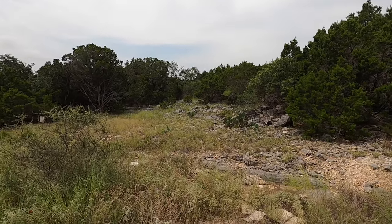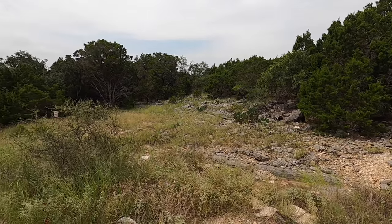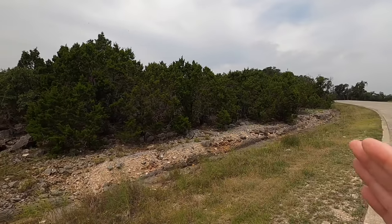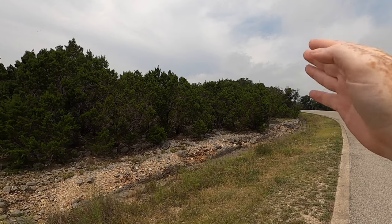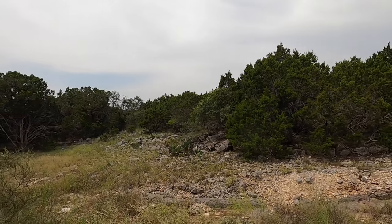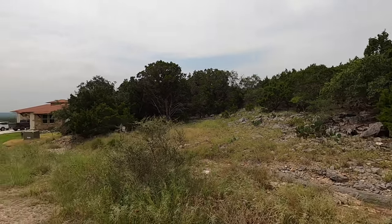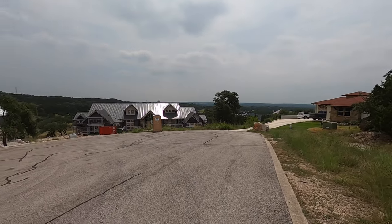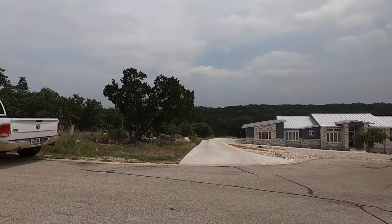I forgot to mention this lot is 1.18 acres and the seller is asking $179K for it. The sun sets west, off in this direction, so depending on what direction you face the house as you go further back in the lot, it depends on whether the sun crosses your house or if you get the sun on the back of the house. Now we can head on to the third lot tour.